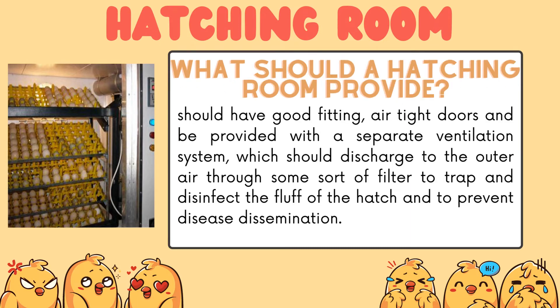What should a hatching room provide? It should provide good-fitting, air-tight doors and be equipped with a separate ventilation system, which should discharge to the outer air through some sort of filter to trap and disinfect the fluff of the hatch and to prevent disease dissemination.